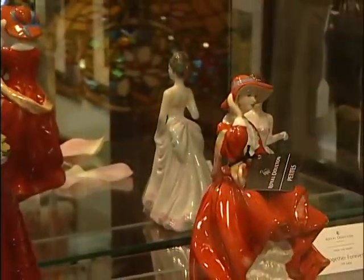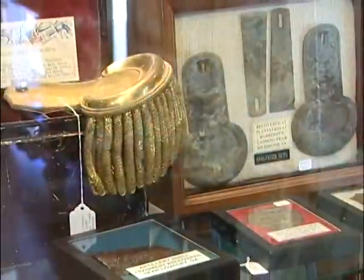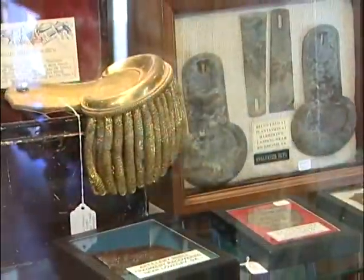They're an exclusive distributor of Pretty Ladies by Royal Doulton. For all you Civil War buffs, they have a great selection of Confederate state bonds and Civil War artifacts.